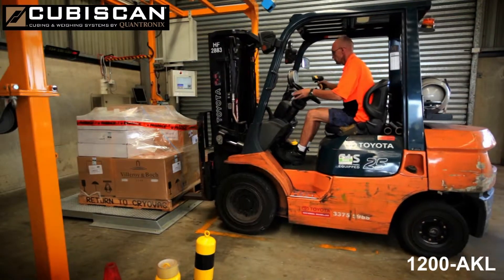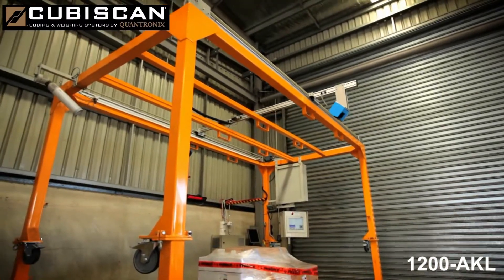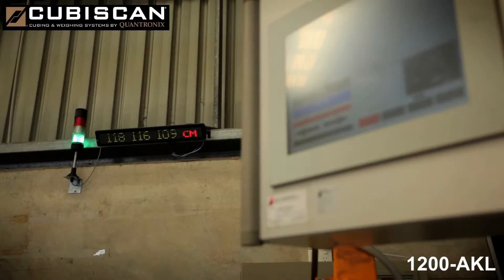One of the other benefits of the Qubiscan is the use of the photo when customers question the dimensions and the weight of the item. It provides a record that we can email to the client to justify the information that we have captured.